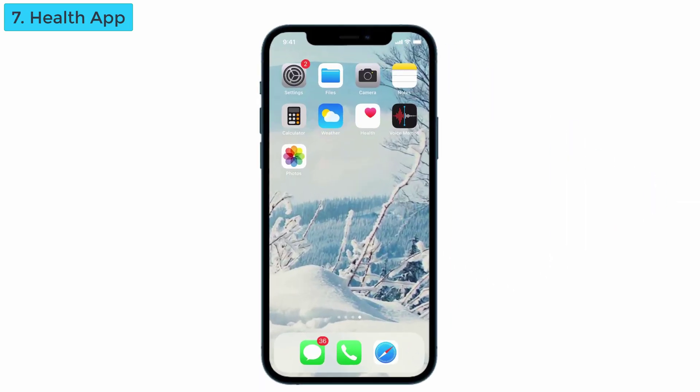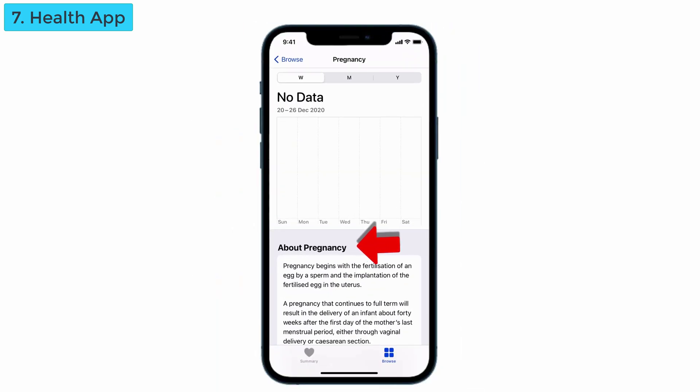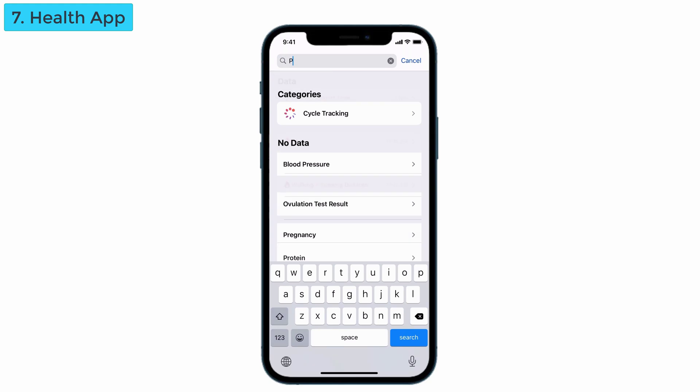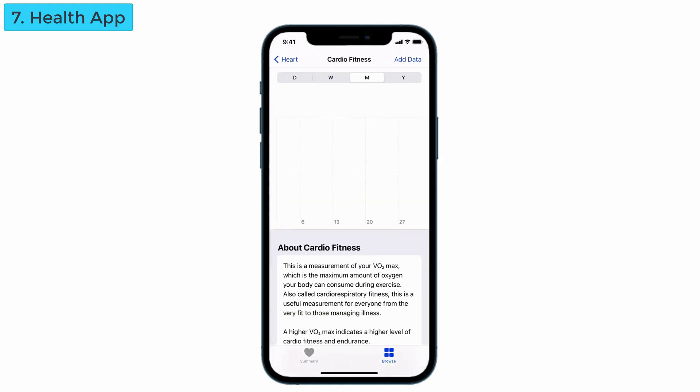The next feature is added in the Health app. First, there's a pregnancy tracking feature that gives a calculation of when pregnancy begins and when it ends. Another addition is cardio fitness — in the heart section, you can see cardio fitness, which gives the calculation of the amount of oxygen the body can consume. See how iPhones have integrated into our daily life.